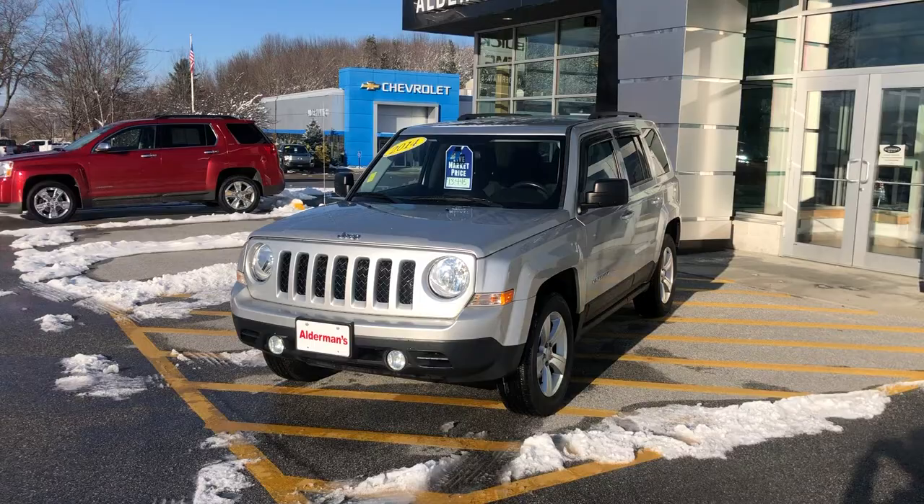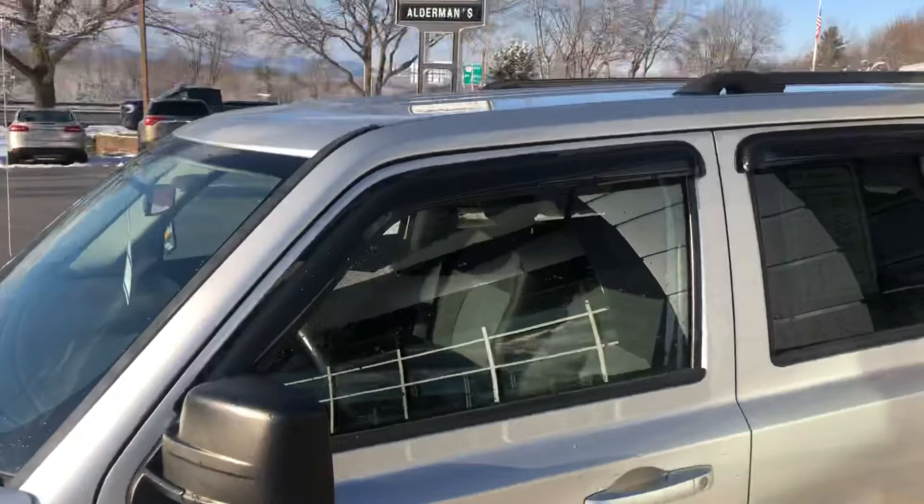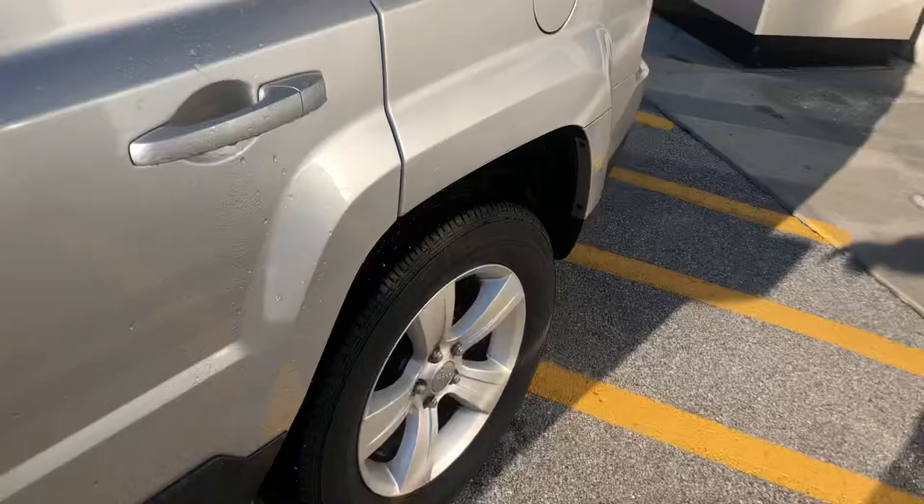We have this priced at $13,445. I was just looking these Jeeps up online and saw a similar vehicle selling for more with more mileage, so this is a great deal. It's definitely under NADA average retail value, so you've got a little instant equity here when you buy this vehicle — it's worth more than you paid for it. It has window guards and nice quality materials and touch points.